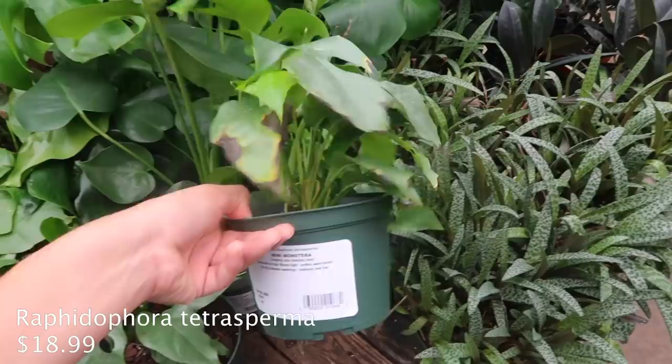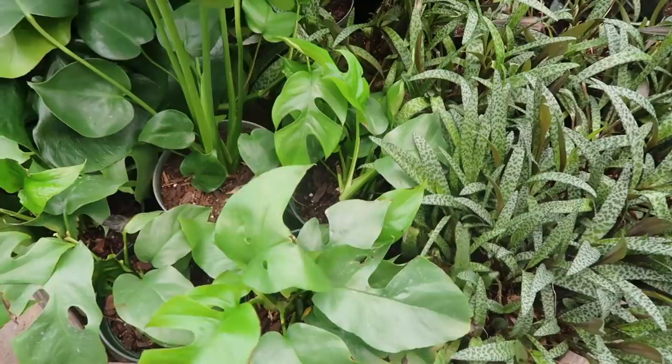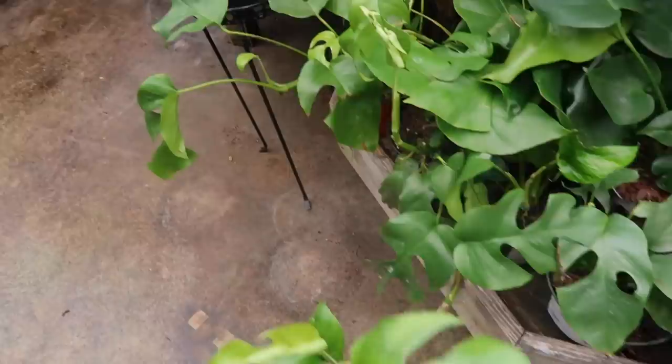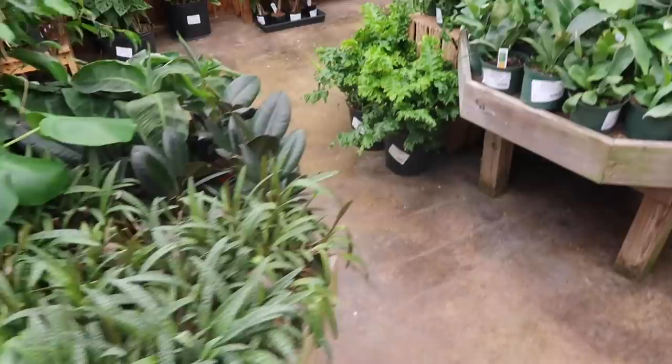They got some Raffs here. I think Raffs are becoming very common. I live in LA and there's a bunch of these where I live, and here in North Carolina in Raleigh they also have some - $18.99. There's quite a few here, and there are some that are branching off quite a bit because these are pretty big. Look at this one - wow, that's so huge. You could propagate that, make it a more full plant.